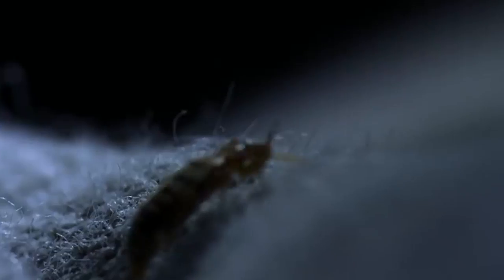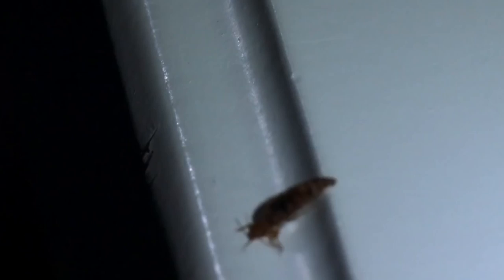Hope we haven't given you nightmares now. Remember, as disgusting as bedbugs might be, they are perfectly harmless and can usually be treated and eradicated. Good night. Sleep tight. Don't let the bedbugs bite.